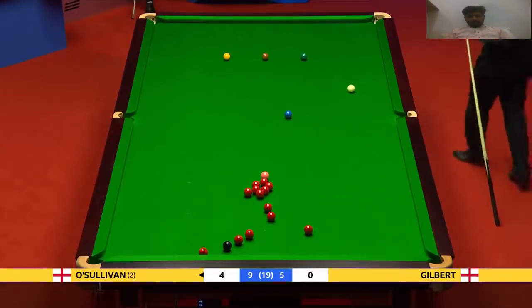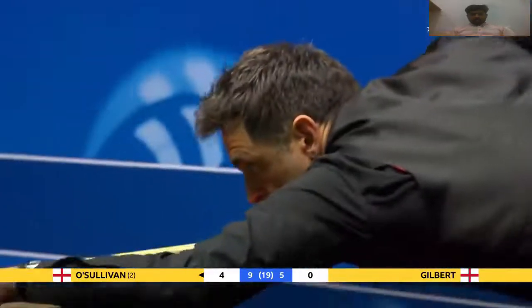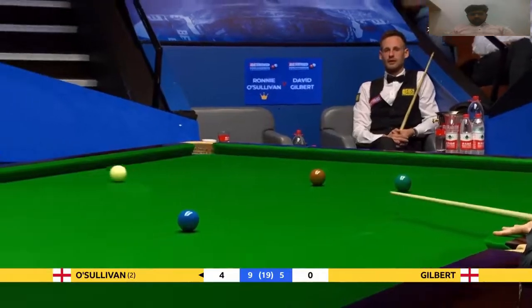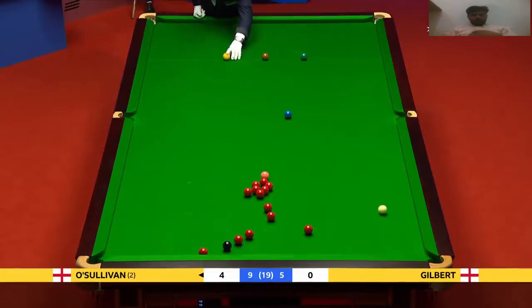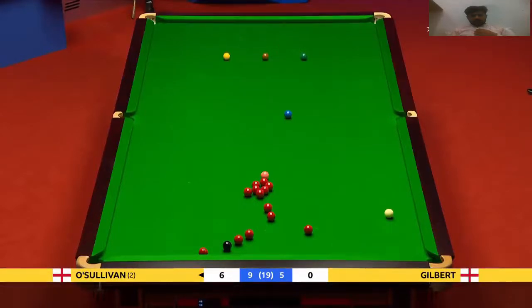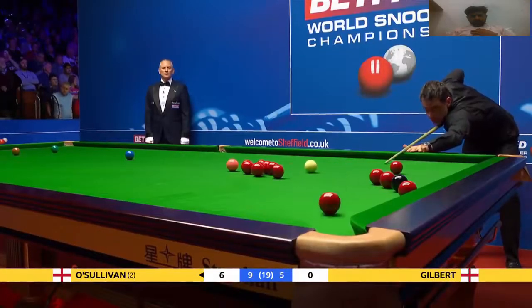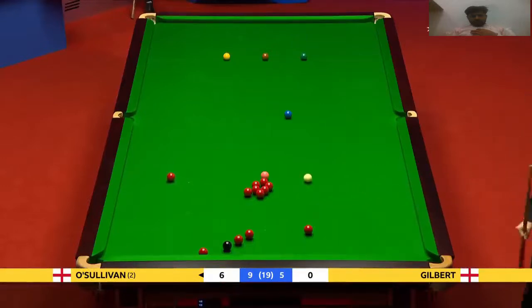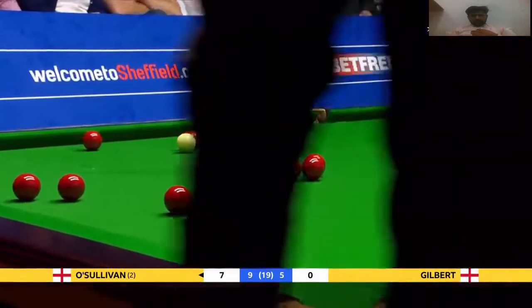Yeah, he's competed in every area and fiercely so, actually. A few little mutterings under his breath every now and then. I saw a little show of disappointment that he's on this pink like this — this is quite a missable shot now, going into the reds as well. But he's not missing many, is he — just that one.